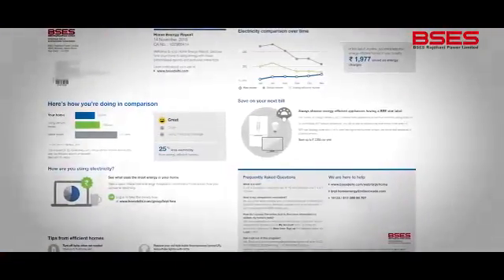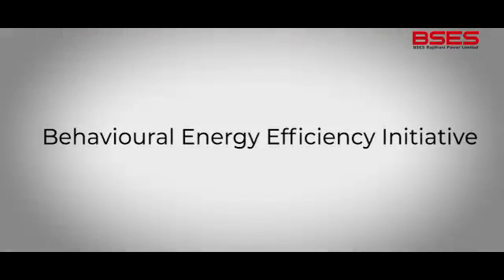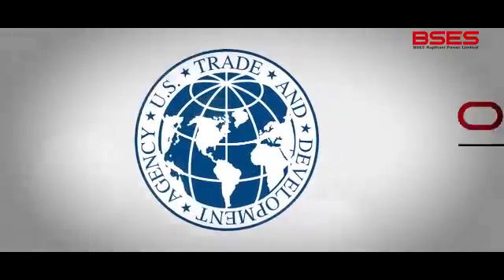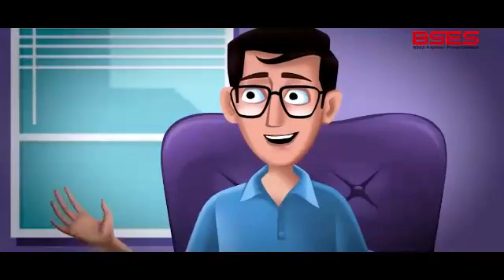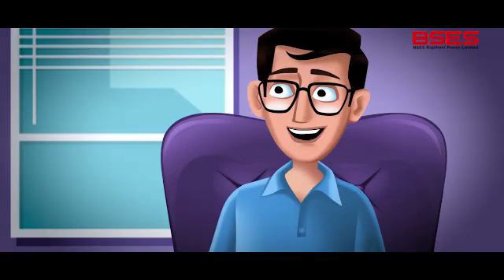It's a bi-monthly report of a first-of-its-kind project in India launched by BSEs Rajdhani Power Ltd. — the Home Energy Report Program under the Behavioral Energy Efficiency Initiative. It's a unique drive with a million dollar grant by the US Trade and Development Agency and partnered by Oracle Utilities. And the best part for me, it helps me cut down on my electricity consumption and save on my bill.